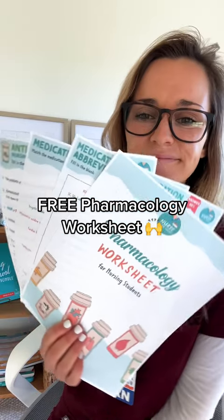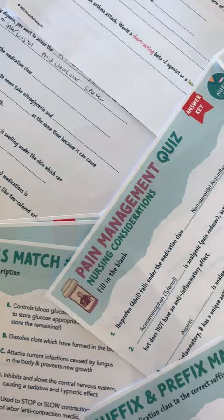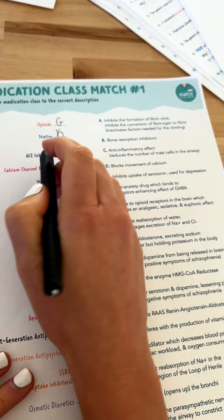If you're struggling in pharmacology class, you need this free pharmacology worksheet for nursing students. It's a fun worksheet that will help you study pharmacology in a different way. Sometimes we just need to step away from our textbook. It has fun matching games and quizzes.